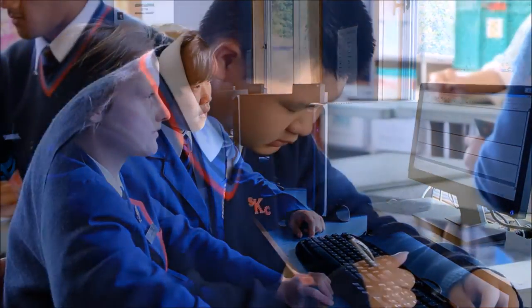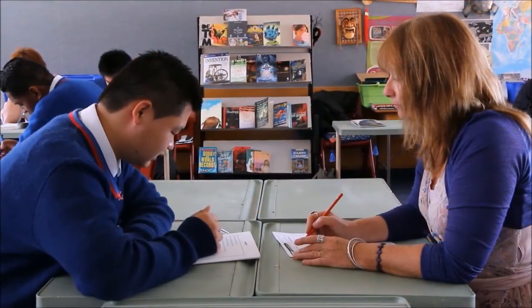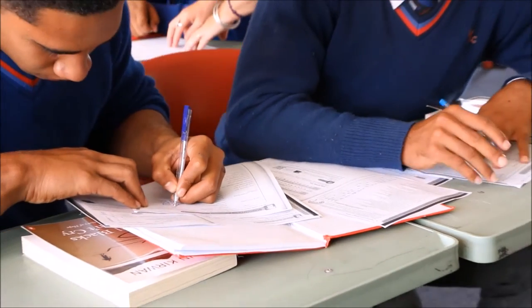As international students, we receive extra one-on-one support with ESL classes to help us with our English, if we need it. As well as a special teacher, we use translators and dictionaries to help us understand our lessons and take part in all areas of the college.